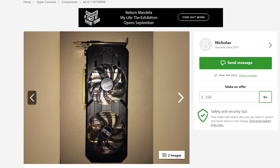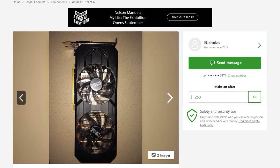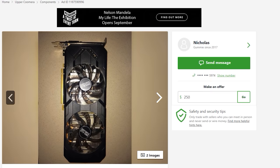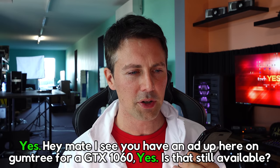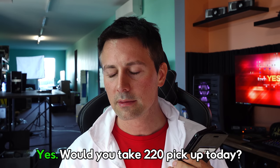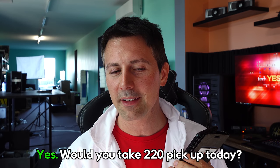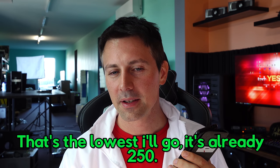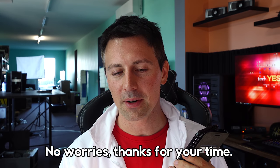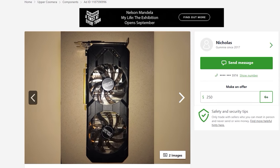Next deal: a GTX 1060 3-gigabyte model asking $250. I drop an offer of $220 and call Nicholas. He says he won't take $220 — $250 is the lowest he'll go. I point out you can sometimes pick them up brand new on sale for $260–$270, so $250 for used just isn't really a deal. Moving on.